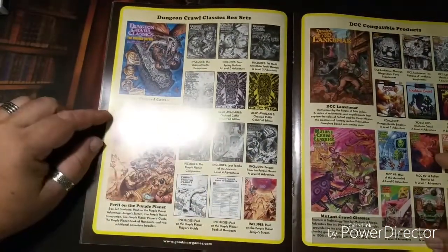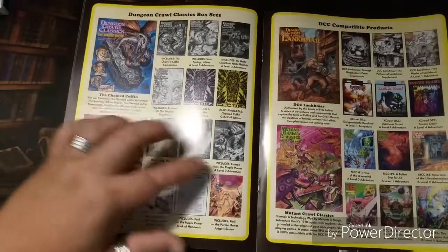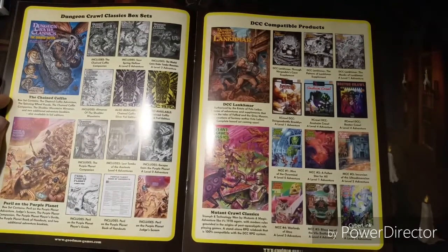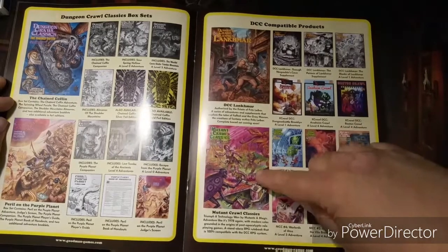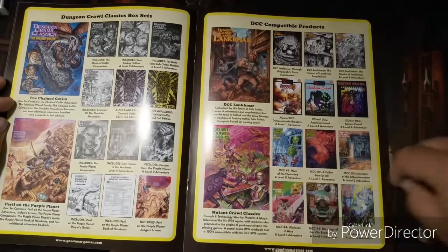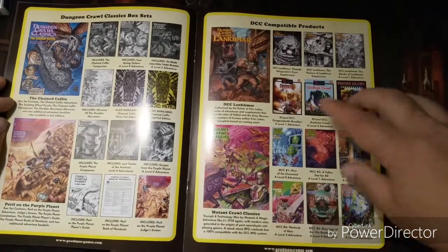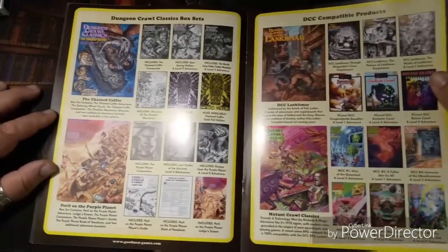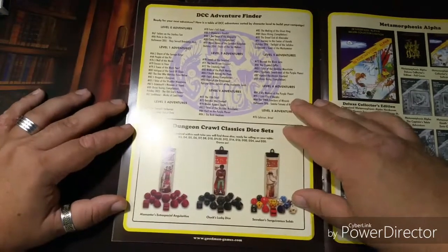Classic box sets — Dungeon Crawl Classics classic box sets, great stuff, with variant covers on those as well. They don't only do DCC — they have compatible products too. There's Mutant Crawl Classics, which is sort of like Metamorphosis Alpha if you've ever played that, and of course Lankhmar, which is a Fritz Leiber thing — amazing stuff. These guys do really great work and I love the 1970s art style.